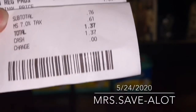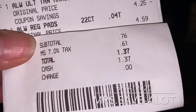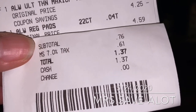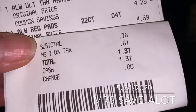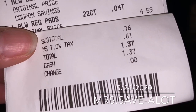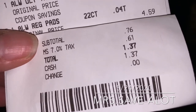I ended up paying a whopping one dollar and 37 cents, you guys! Yes, and I forgot how good it feels to shop at CVS. I used a five dollar ECB and four two-dollar manufacturers coupons from the PG and paid a dollar 67. My subtotal was 76 cents, and after tax — which was 61 cents — a dollar 37.